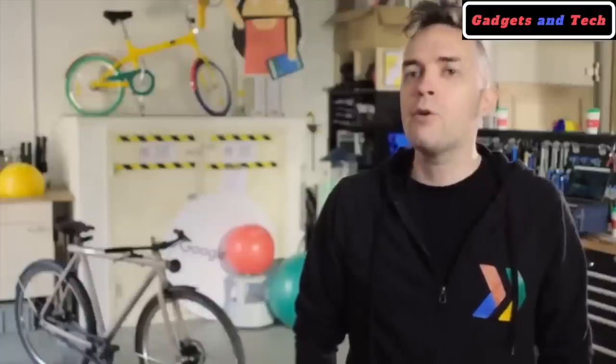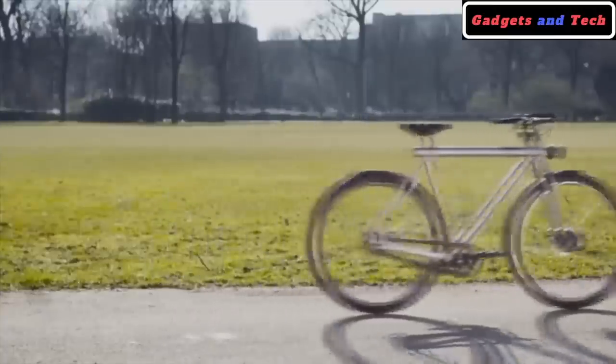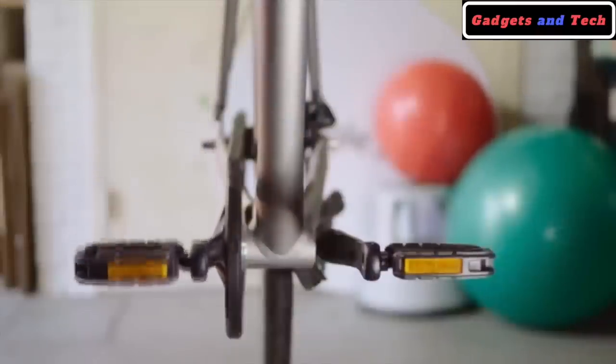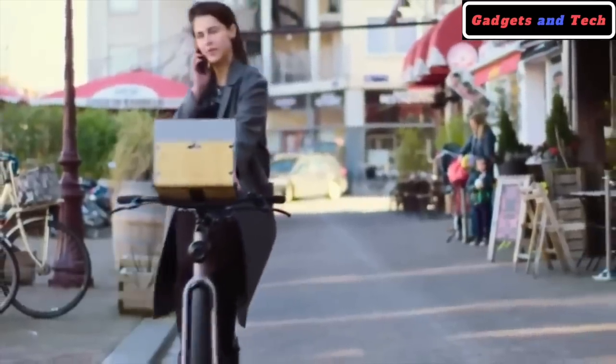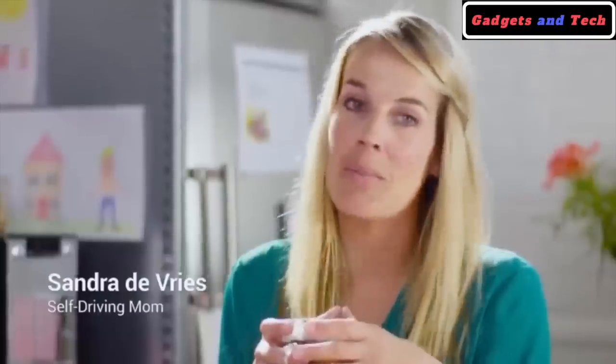We decided to add two additional features. First, you can request the bike to pick you up wherever you are. And we developed a comfort mode, adjusting the pedals to a perfect riding position. The self-riding bike could really give a boost to the economy because people could also work on their bicycle — you work in your office, you work in your home, you work in your car, you could even work on your bike.